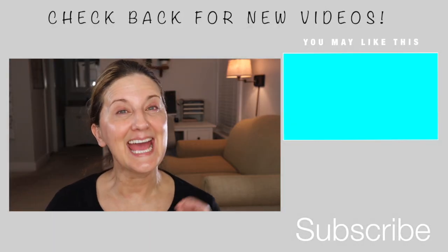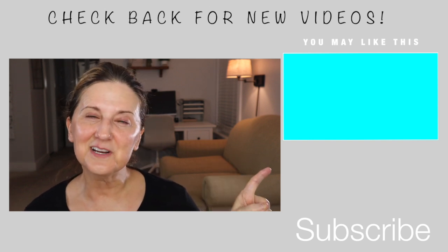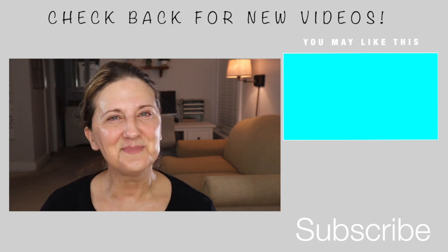If you'd like to see my AM routine, I'm going to link that right here. Go there or I'll see you in another video. God bless.